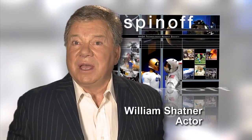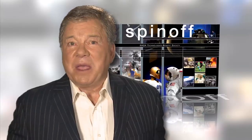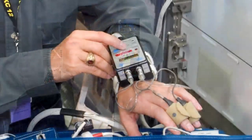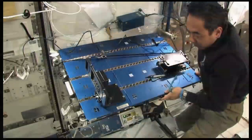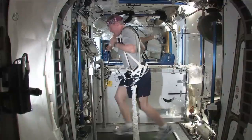Imagine doctors giving an ultrasound to patients hundreds of miles away, on Earth or in space. Imagine tiny life-saving heart pumps created with rocket engine technology. Imagine robot-assisted surgery. NASA did, while creating the advanced technologies needed for space missions.